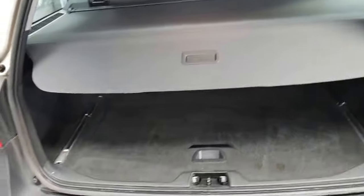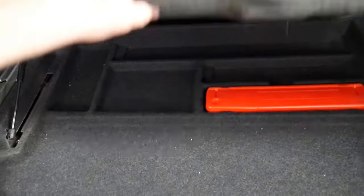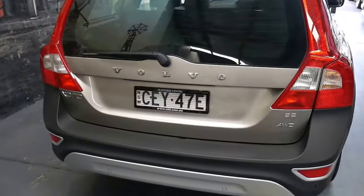You do have a parcel shelf cover as well which slides over like so. And you do actually have storage under here as well. So, lots of storage space. Automatic boot, one-touch closing — you can see the reverse camera under there.